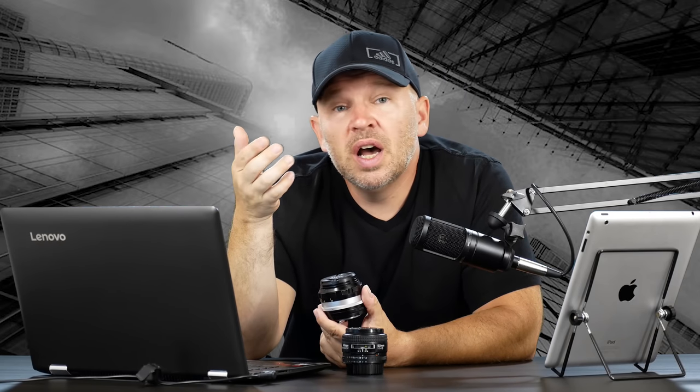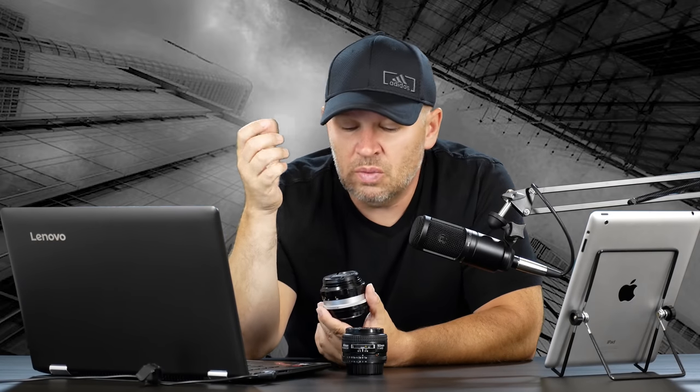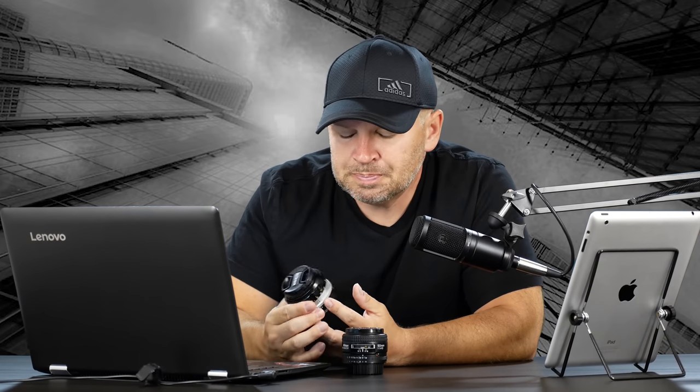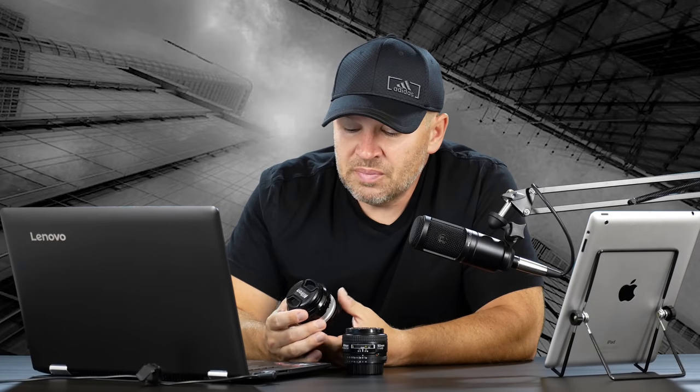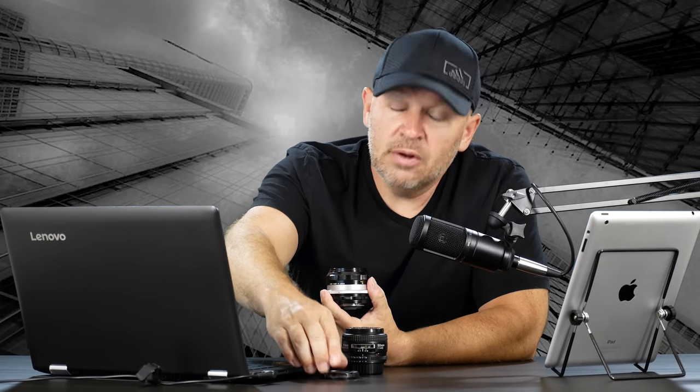I get so many lenses in for review that I've pared down the gear I actually own. It just didn't make sense to own as much stuff as I used to when I was shooting weddings every weekend. I don't tend to do that so much now, so this is one of my favorite lenses, though I don't shoot with it all the time.